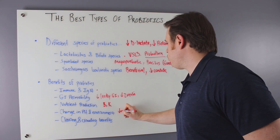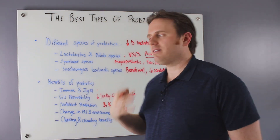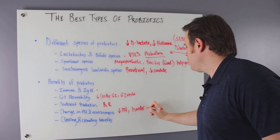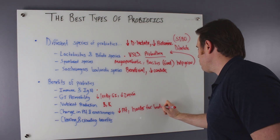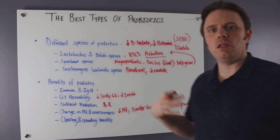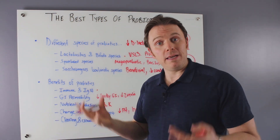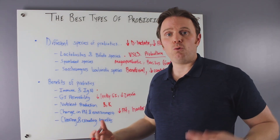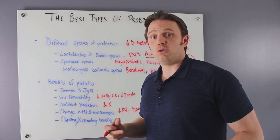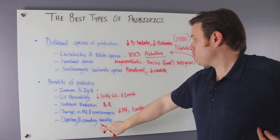Good bacteria also shift gut pH downward — lactobacillus acidophilus literally means acid-loving — which makes it harder for bad bacteria to grow. This same principle applies in the vaginal canal: women with BV, yeast infections, or UTIs often have an alkalizing of that environment. Birth control pills and antibiotics can cause rebound overgrowth. Adding Saccharomyces is important in those cases, as it and lactobacillus both have a crowding-out effect against H. pylori, blasto, and yeast.